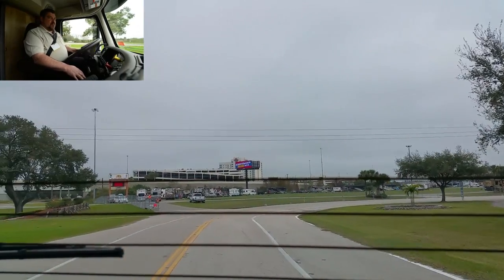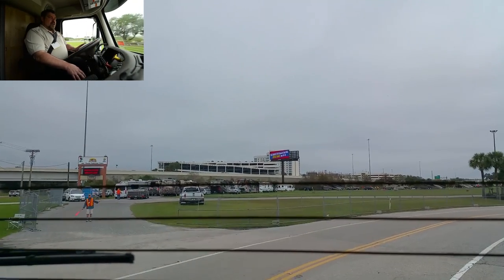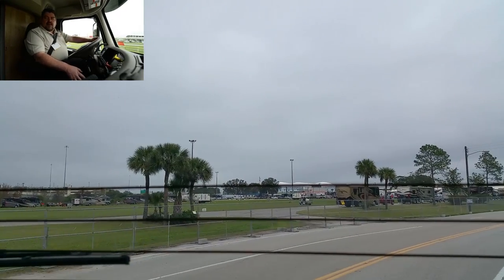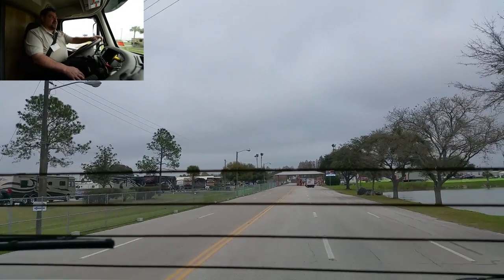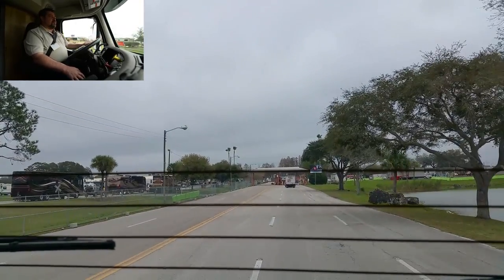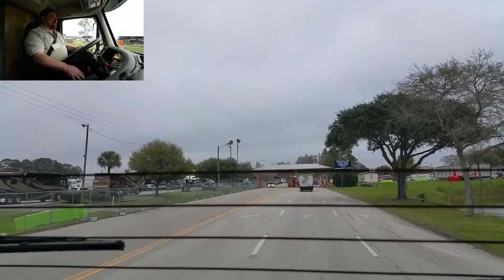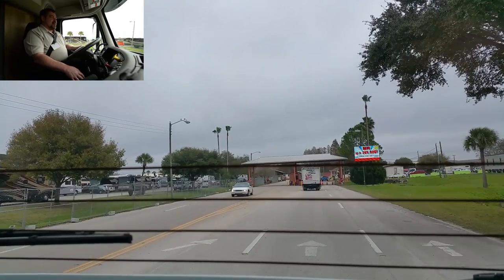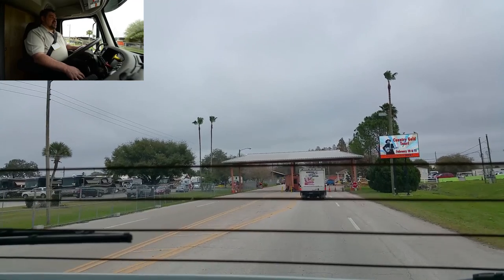Our floor plan is set up more for an entertainer coach, so you have the bunks in the lounge area where people can watch TV going down the road, get up and make a sandwich, get a bottle of water out of the refrigerator, grab some snacks out of the pantry, sit down and play a game of Euchre at the table. Of course the kids are in the back on their iPads and tablets and phones — although most of the adults are the same way.